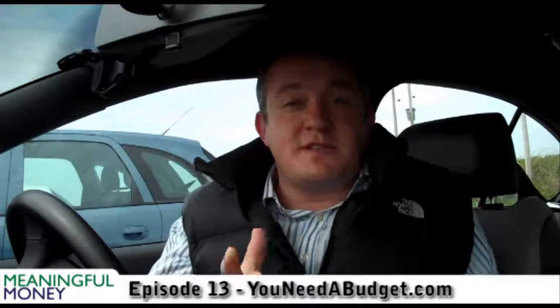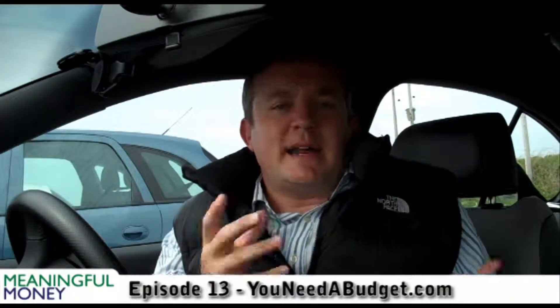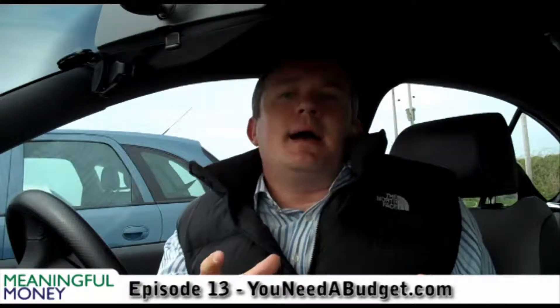Okay folks, welcome back. Just a brief aside really, something that I've discovered recently. It's a piece of software. We've been talking in the last couple of videos about managing money, having a budget and things like that, and that all goes back to spending less than you earn.